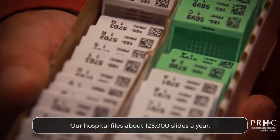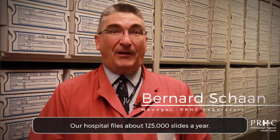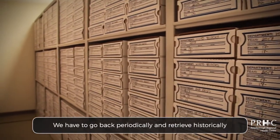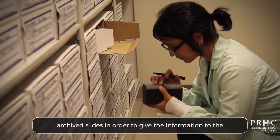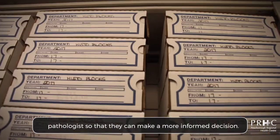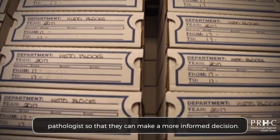Our hospital files about 125,000 slides a year. We have to go back periodically and retrieve historically archived slides in order to give the information to the pathologists so that they can make a more informed decision.